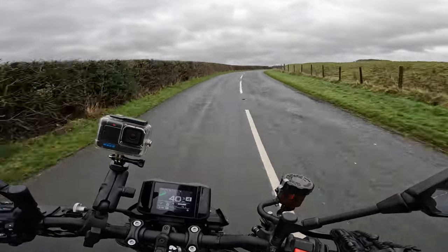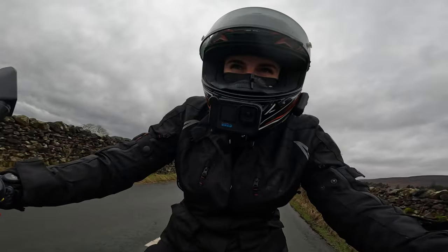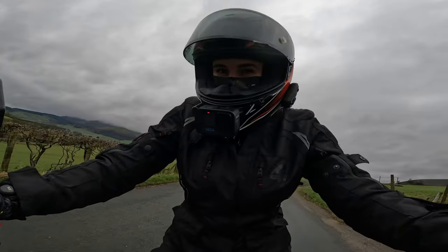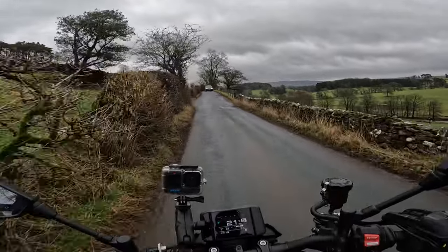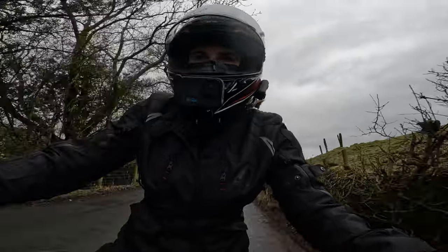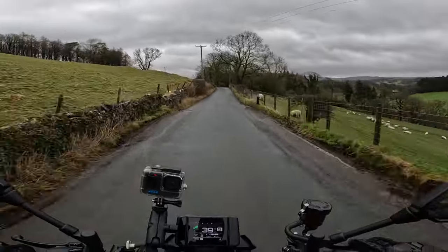We're working with 117bhp and 93Nm of torque. I haven't got it in the sexiest mode today because look at the conditions — I'd be pretty mad to. I've got it in mode 2 and I've got the traction control on as well. Arguably I could have it in a softer throttle response mode with more traction, but it's alright like this — touch wood.